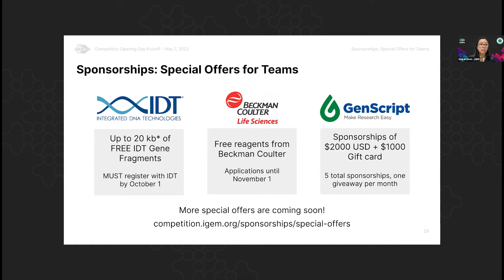The first one is IDT. You can get up to 20,000 bases of free IDT gene fragments — gBlocks. They've also included in the past oligos, if you need primers for your PCRs, things like this. You can get your synthesis through IDT, and this is really great for your synthetic biology projects. You must register with IDT before October 1, so keep that in mind and register your team sooner rather than later. If you have questions, they have their own partner page at the URL shown.